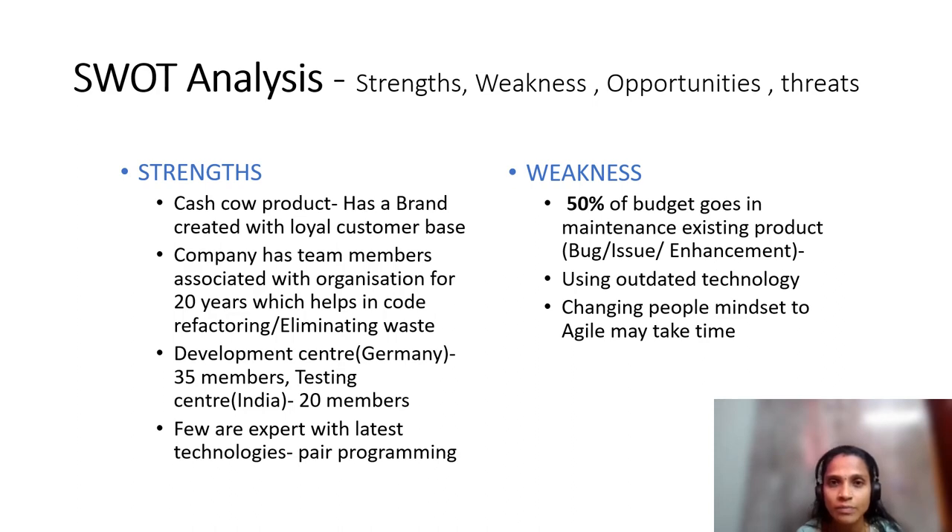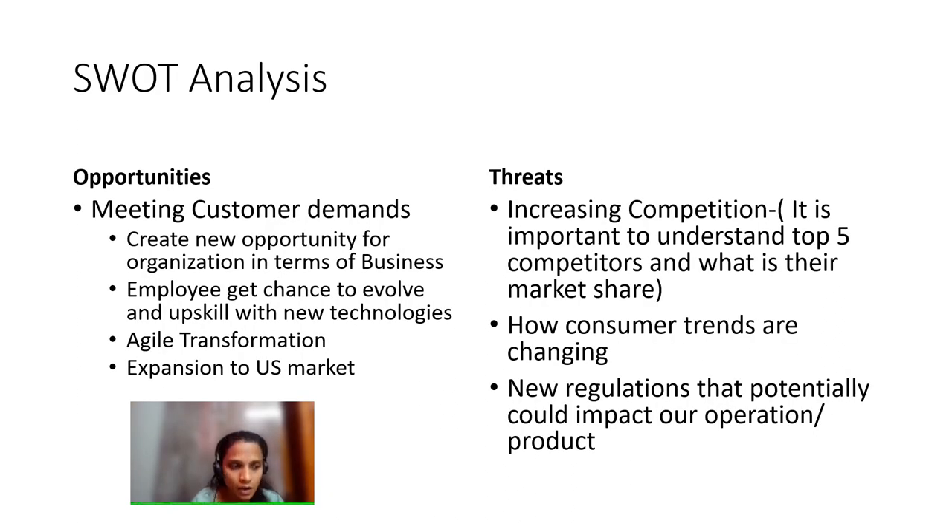SWOT analysis helps identify areas performing well and areas needing improvement. Strengths and weaknesses are internal factors. Now we look at opportunities and threats. Ideally, arrange all four parameters in a quadrant format, but I have split them across slides.